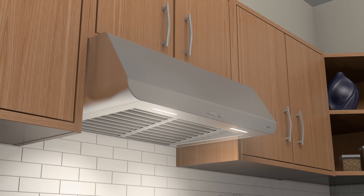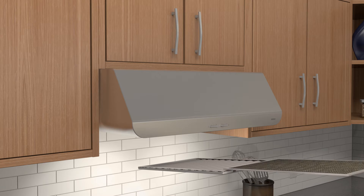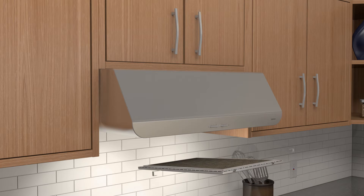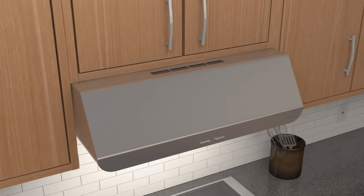In a non-ducted installation, large charcoal filters easily snap onto the back of the grease filter for greater removal of cooking odors. Filtered air is recirculated through hidden louvers and back into the kitchen.